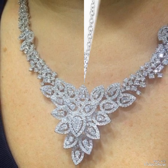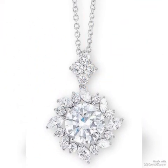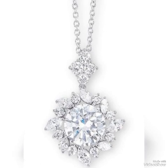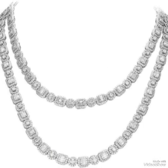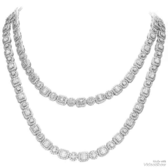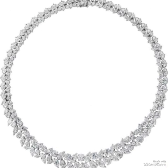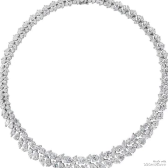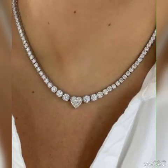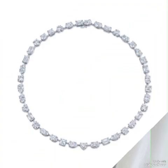White diamonds are commonly used in rings, necklaces, earrings, bracelets, and even watches. It's important to ensure your white diamond jewelry comes with a certificate from a reputable gemological institute.